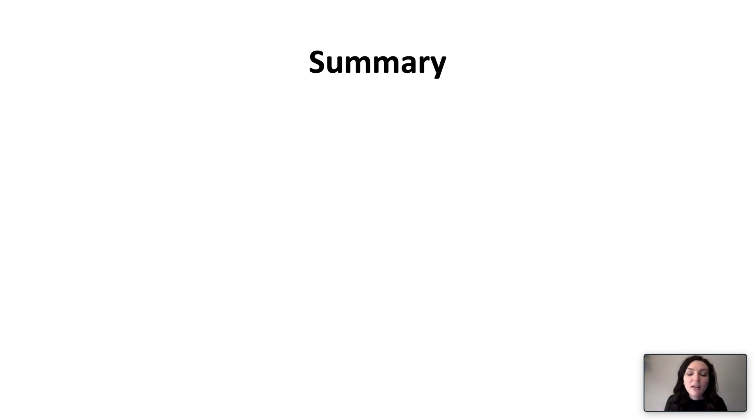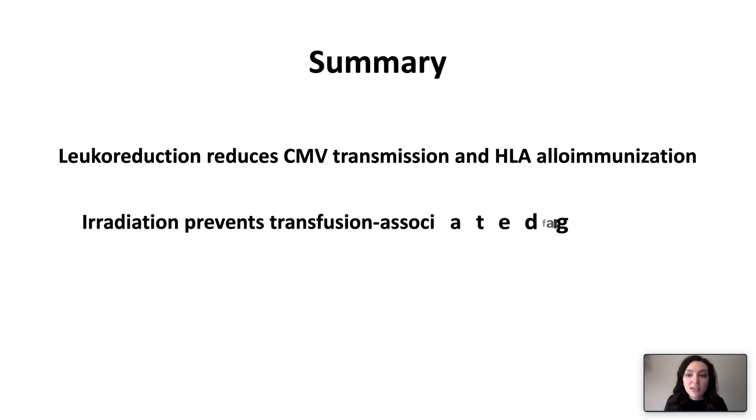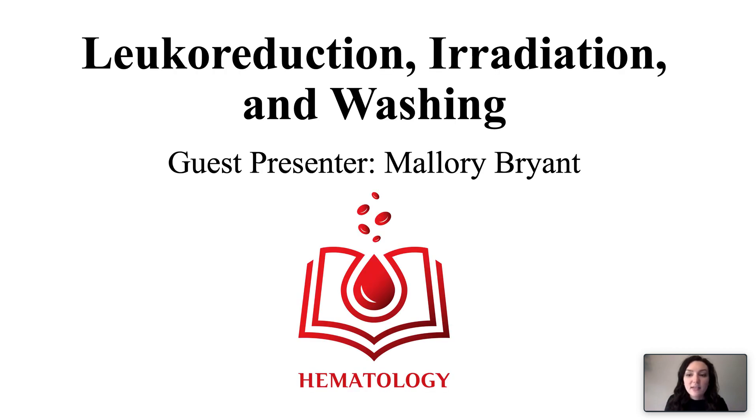In summary, leukoreduction reduces CMV transmission and HLA allo-immunization. Irradiation prevents transfusion-associated graft-versus-host disease. And remember to wash red blood cells in patients with allergic transfusion reactions. This ends our video on leukoreduction, irradiation, and washing. Thank you for watching.